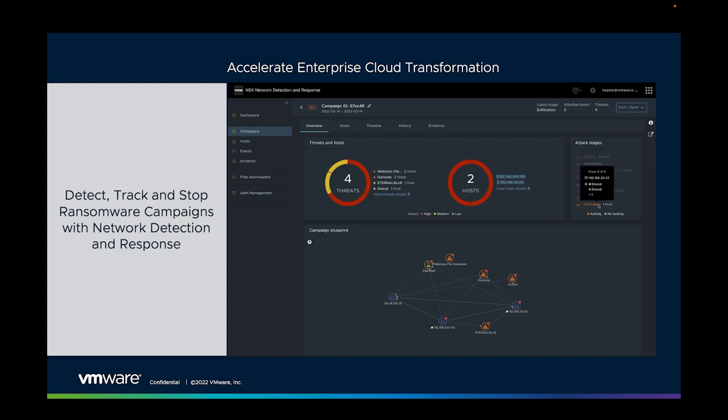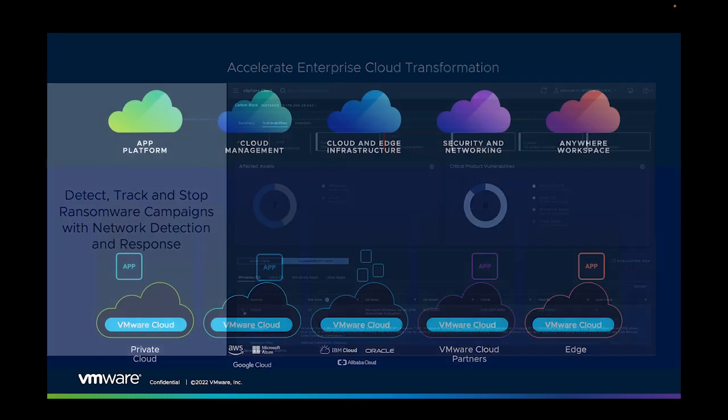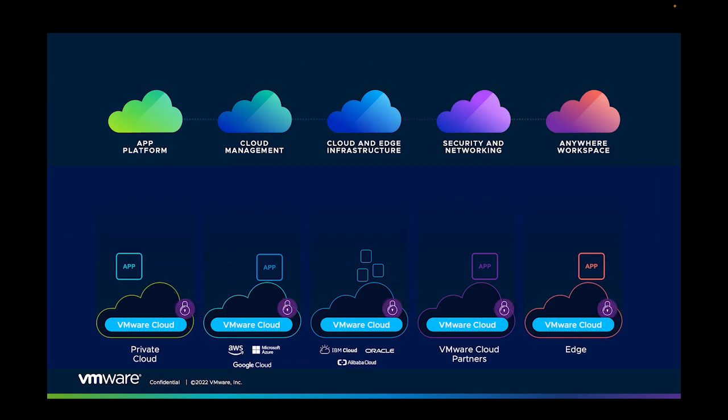NSX Network Detection and Response is a platform that uses a combination of network traffic analysis, intrusion detection and prevention systems, and advanced threat analysis to detect and contain the delivery of things like ransomware before it cripples an organisation's assets. Connectivity and security requires this holistic approach that provides integrity at each layer of the stack, while also providing dynamic, intelligent behavioural analysis and the tools to respond effectively to risks and attacks.